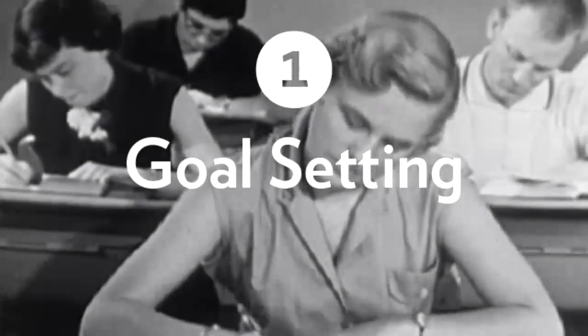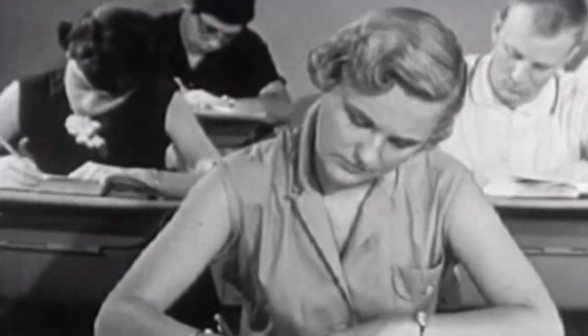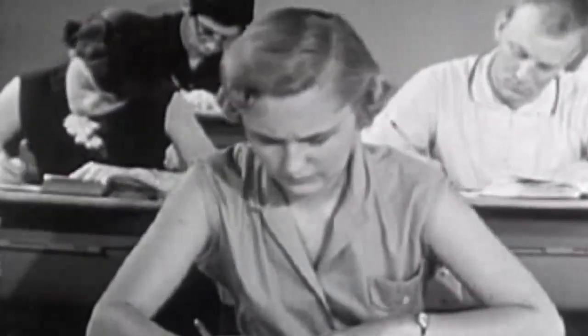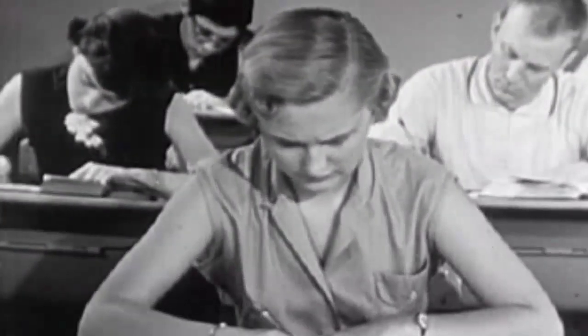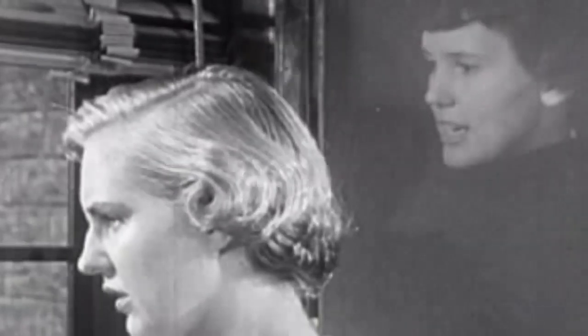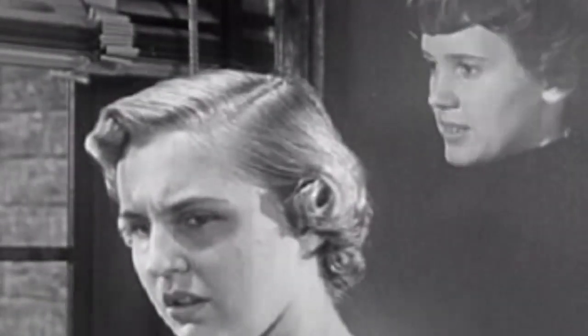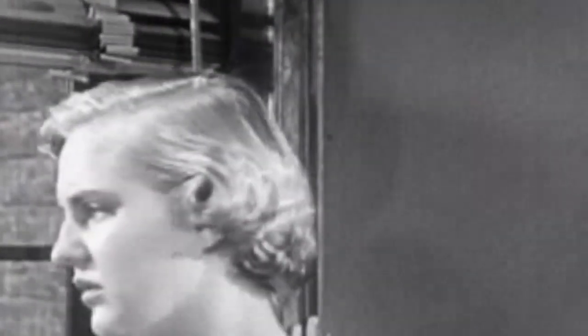A self-regulated learner typically does most of the following. Number one, goal setting — identifying a desired end result. This includes knowing what you want to accomplish, having a general knowledge of long-term goals, and possibly setting deadlines. Number two, self-motivation — maintaining the drive to complete a task. Self-motivation practices can include visualizing the end result or rewarding yourself as you complete tasks.